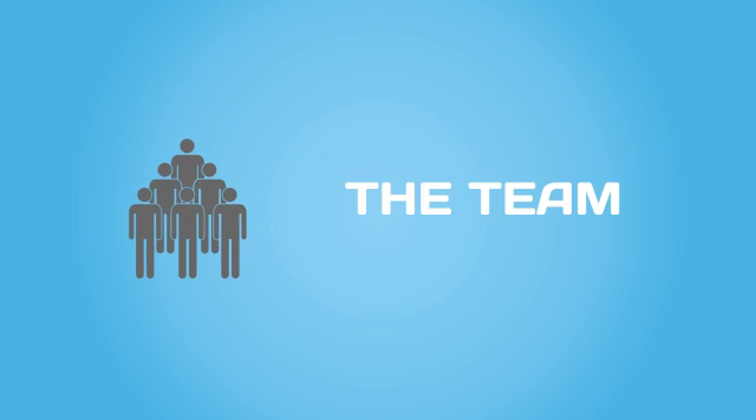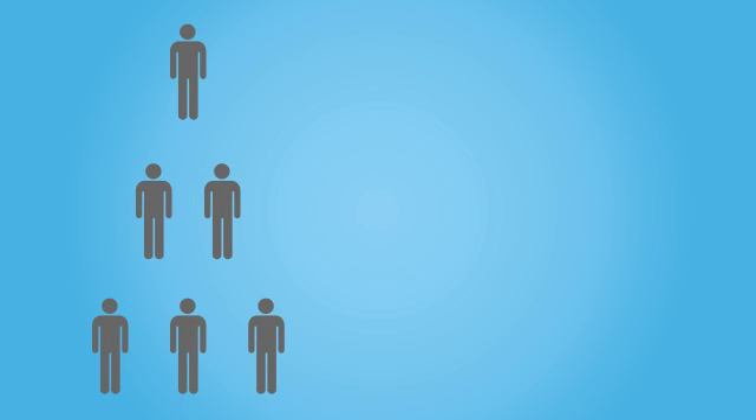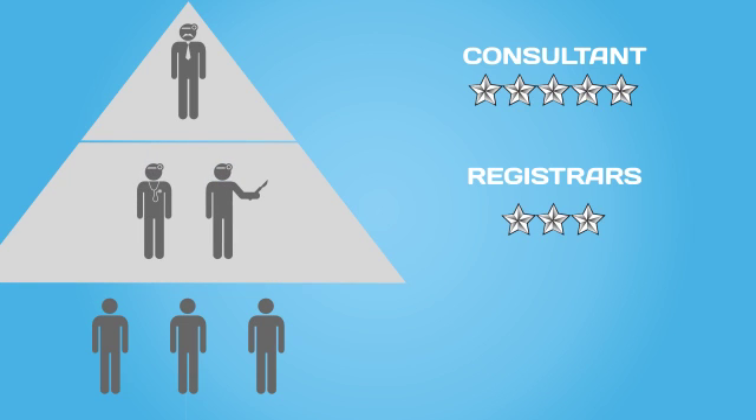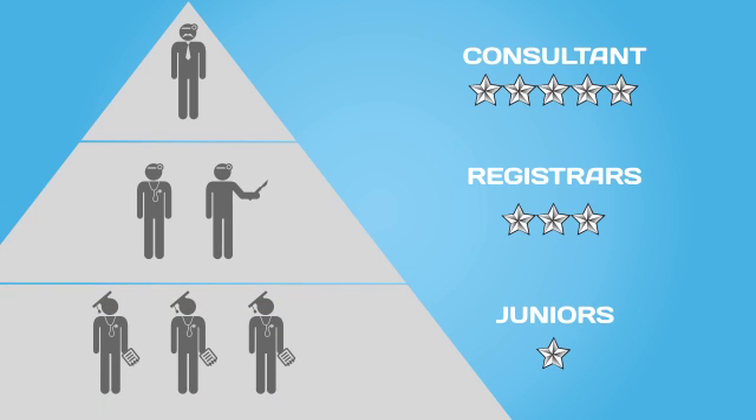Let's have a look at this team of doctors. The team is run a little bit like the Army. Up here we have the most experienced doctor, the consultant. He leads the team. Below him we have the registrars. They are like the sergeants and they lead the privates, who are the junior doctors.